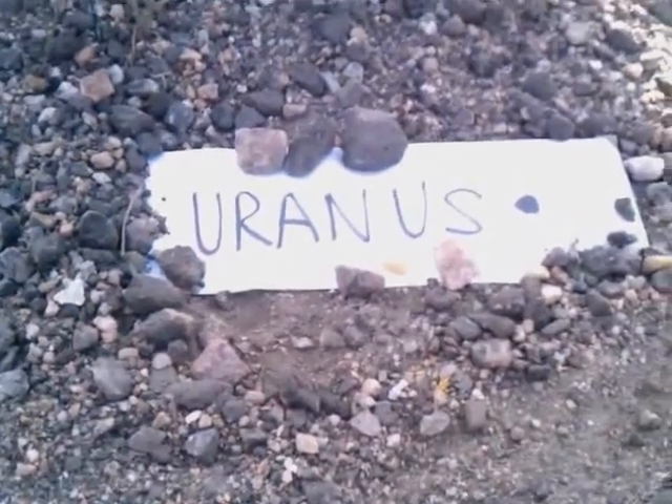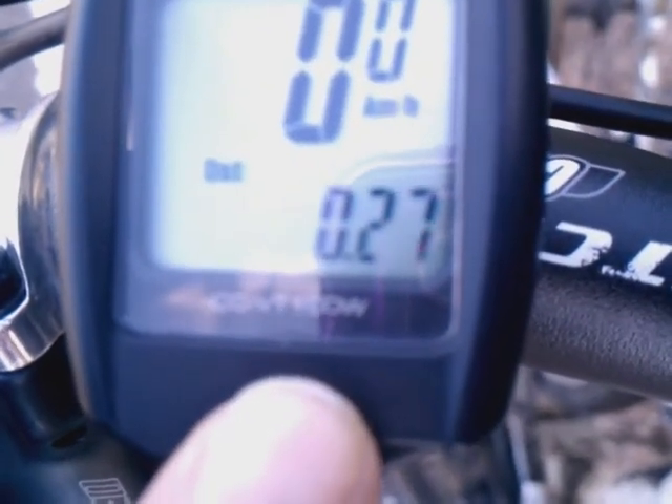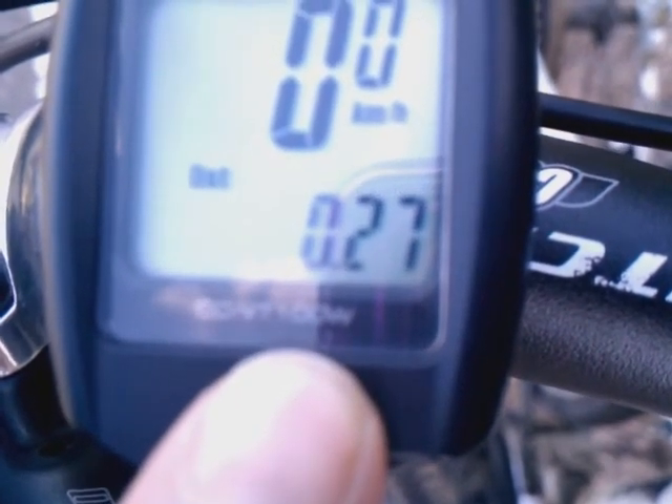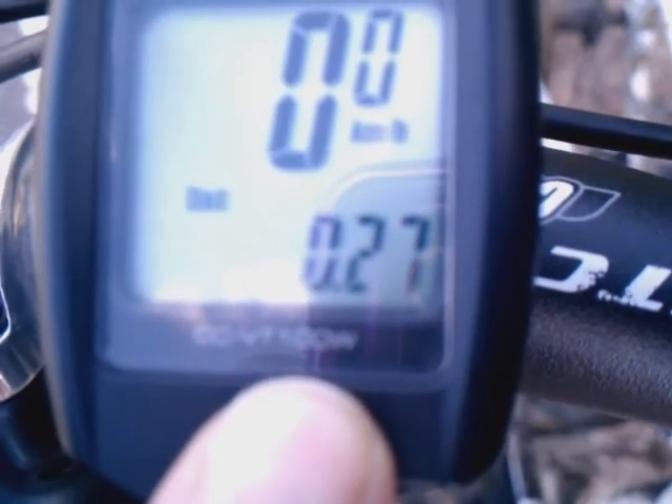Now we'll head out to Neptune — two hundred and seventy-one meters out in space, way far away from this purple sun. We've gone point two seven kilometers, two hundred and seventy meters, and now we've arrived at the spot where Neptune is, out in deep outer space — the outer region of the solar system. Technically the last official planet, Neptune, is smaller than Uranus by just a bit, at eight millimeters.